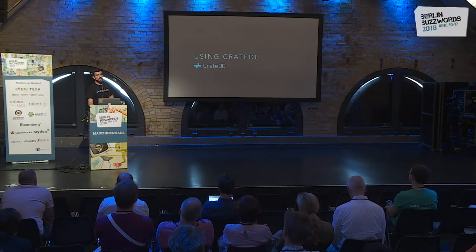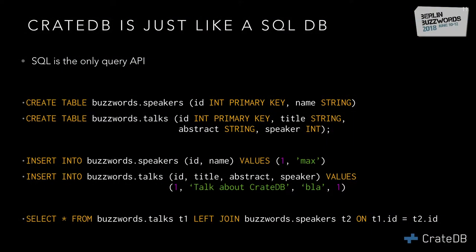Since CrateDB is a SQL database, it's not surprising that you write SQL. You have your table definitions — create table — where you have the speakers, buzzwords table, and the talks table with speaker name and talk names. Then you can insert your data like you would with any other SQL database, and you can join these two tables. We have full support for joins.